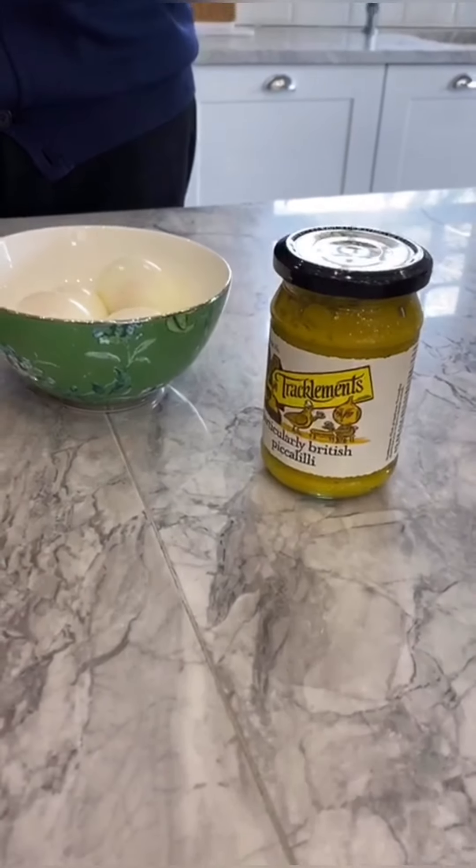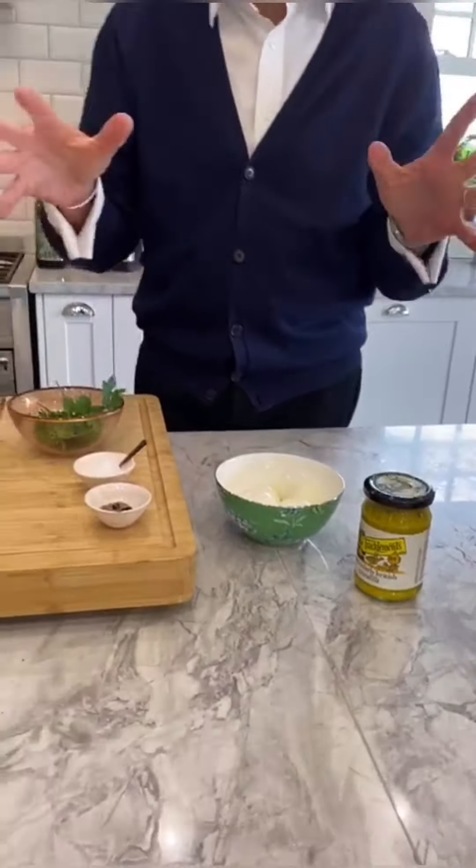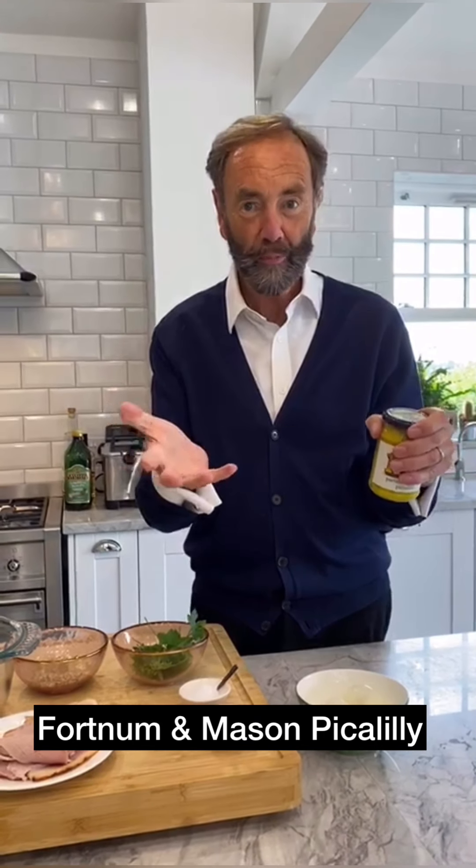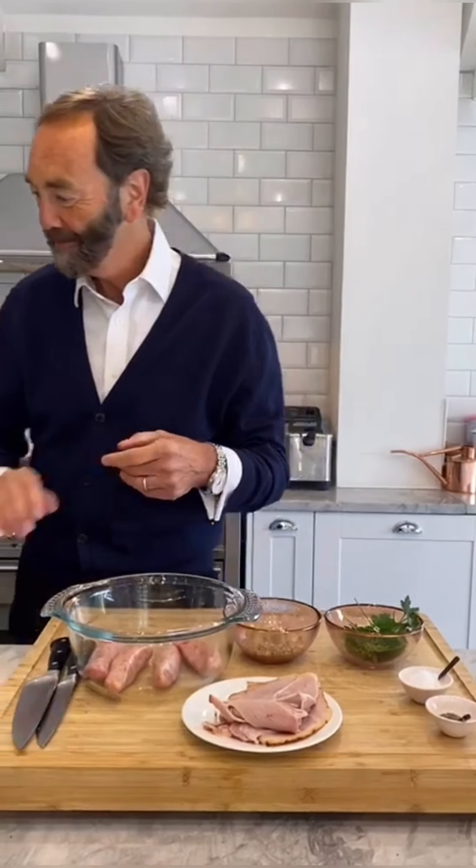Where do Scotch eggs come from? Fortnum & Mason! Scotch eggs are a Fortnum & Mason design — I got all confused and excited. Of course, they're from Piccadilly, because Fortnum & Mason is on Piccadilly. So we're doing our Fortnum & Mason Scotch eggs. How about that? Okay, let's go.